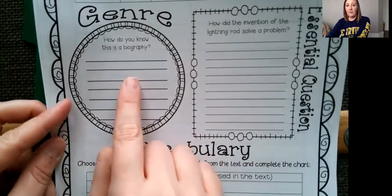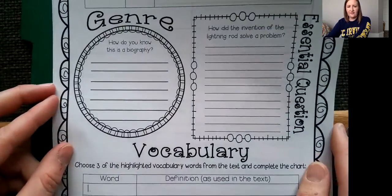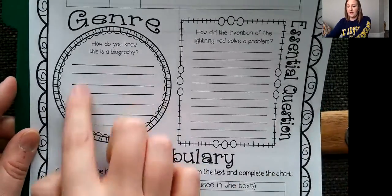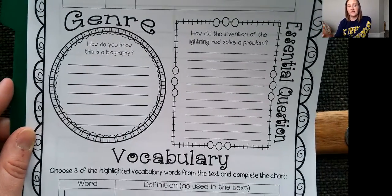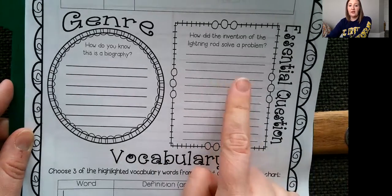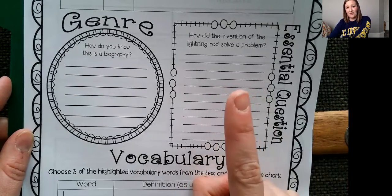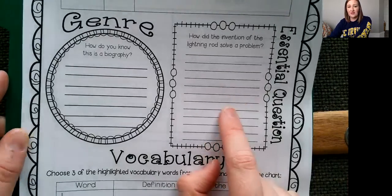Next, our genre — we've talked about biography. How do you know that this is a biography? Is it talking about somebody's life? Did that person write the story, or is it a story written by an author about somebody else? Think about what we talked about — does it have text features? Are those text features maybe a timeline, pictures, things like that? Then we're going to go to our essential question: how did the invention of the lightning rod solve the problem? They kind of gave you an answer, but I want you to answer it again — tell me how it solved it and list those steps.